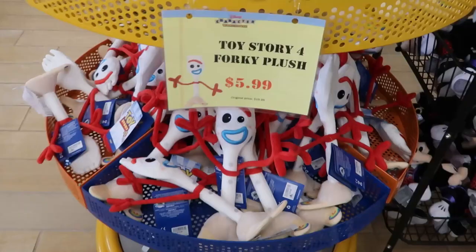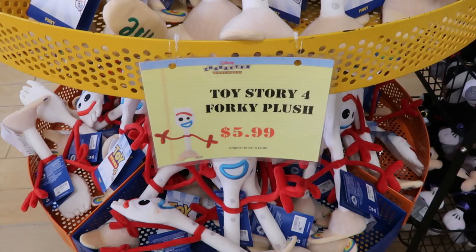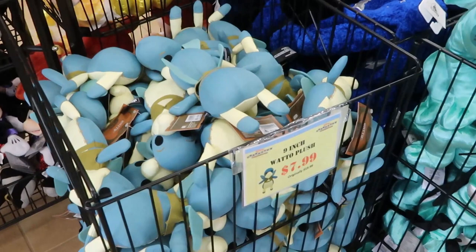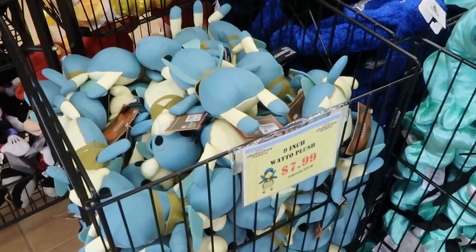The Toy Story 4 Forky plushies are $5.99 — originally $19.99. Then you have a 9-inch Star Wars Watto plush, originally $19.99 for only $7.99. So what a good trip to the Disney Character Warehouse here on Vineland.